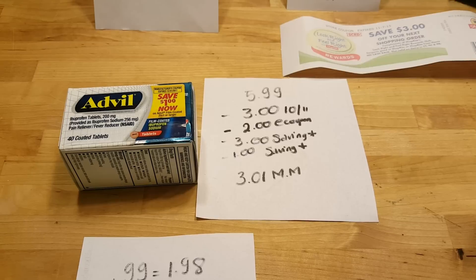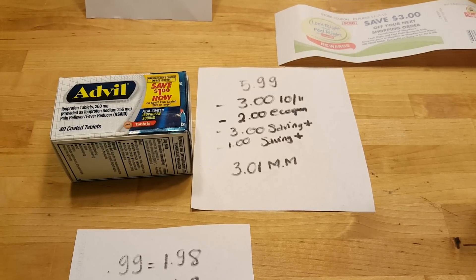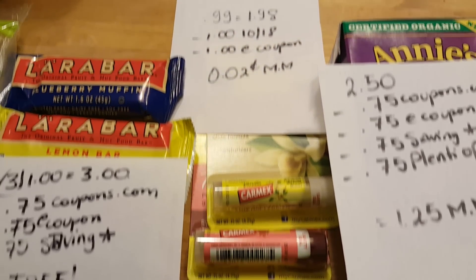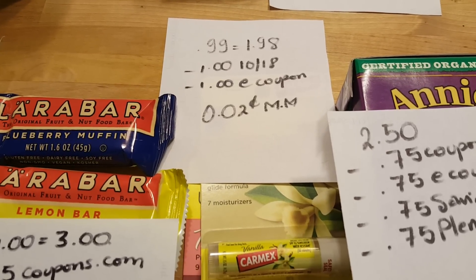Advil film coated is $5.99. There is a $3 coupon from the October 11th insert, a $2 e-coupon from ShopRite, a $3 rebate from Saving Star, and a $1 rebate from Saving Star on any Advil, making this a $3.01 money maker.